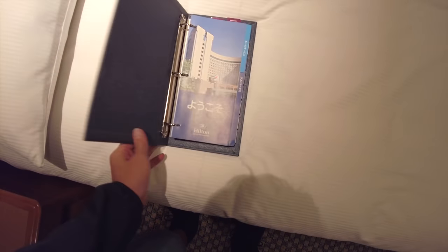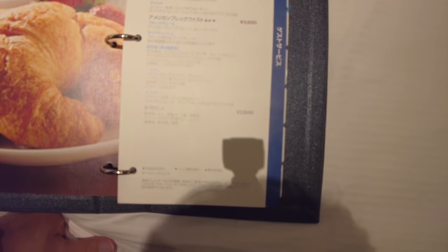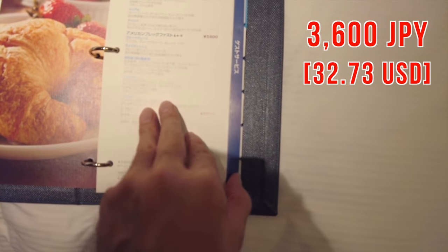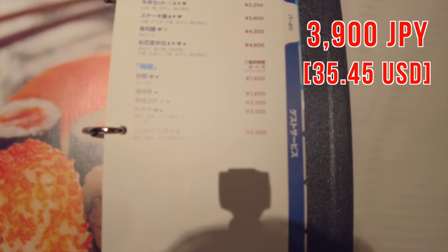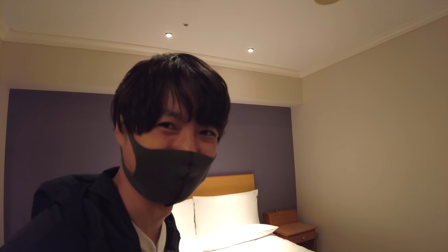Should I order room service? Let me see what they have. Kids menu: 2,000 yen. American breakfast: 3,600 yen. Gyudon setto (beef bowl set): 2,250 yen. Steak: 3,900 yen. Sounds pretty reasonable and pretty cheap. But let's go to 7-Eleven — I think we can get 10 beef bowls with that price. Let's go to the 7-Eleven.